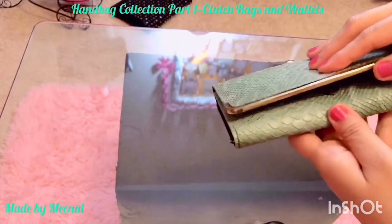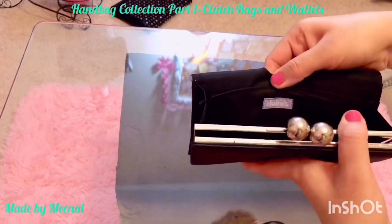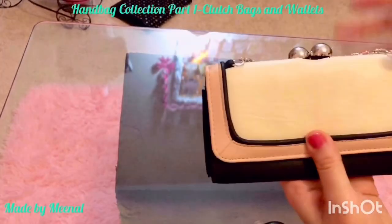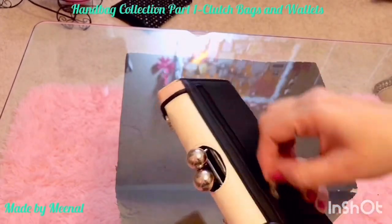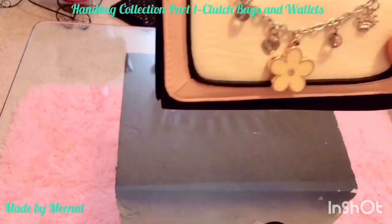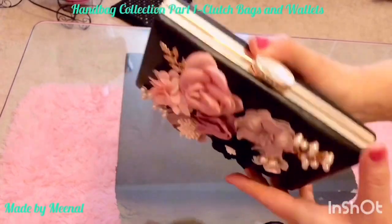This one is a similar kind to the mint one, and I bought it from Claire's. It has the same kind of closure, and I really love the charms on it. I love the color block scheme — pastel pink with off-white and black — and the charms look so beautiful. Both the mint one and the color block one were priced under $20.